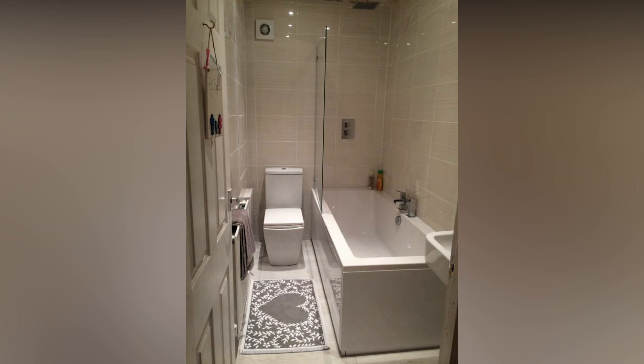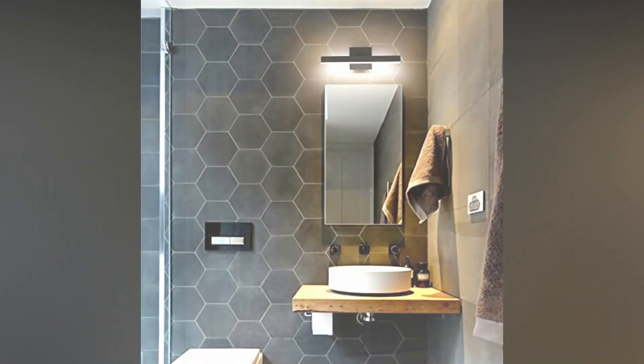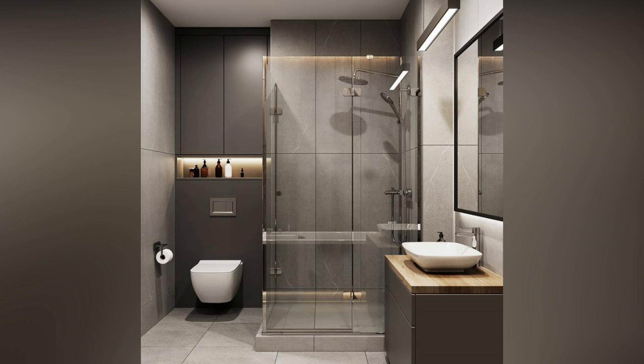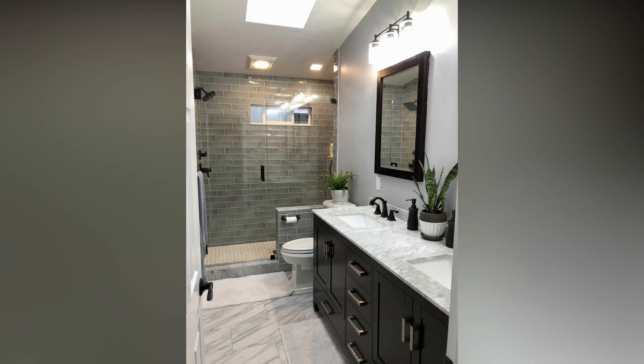Elevate the ambience with window treatments: Natural light can work wonders in making a small space feel larger. Embrace the sunlight with chic window treatments that not only enhance privacy but also add a touch of elegance to your bathroom. Consider light and airy curtains or blinds that allow natural light to filter through, creating a bright and inviting atmosphere.